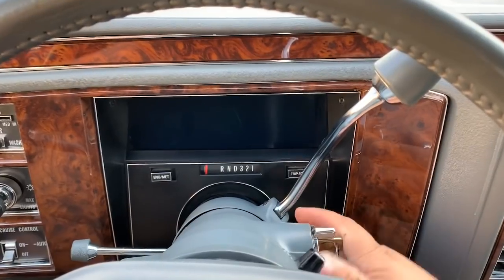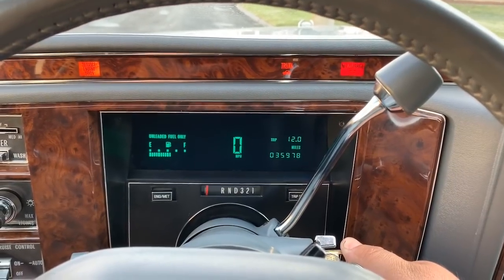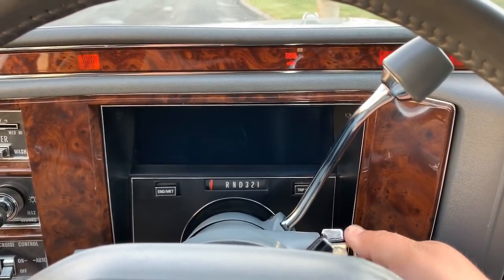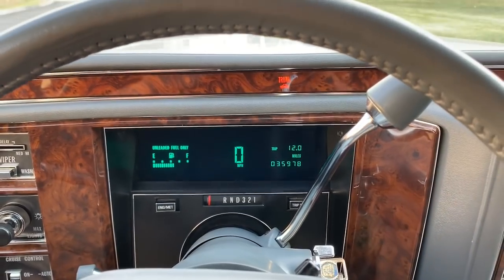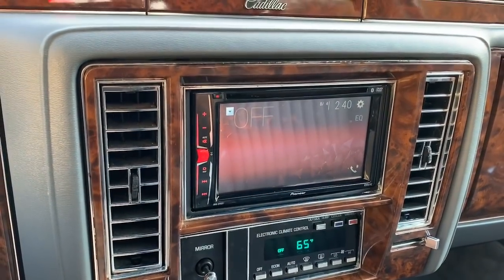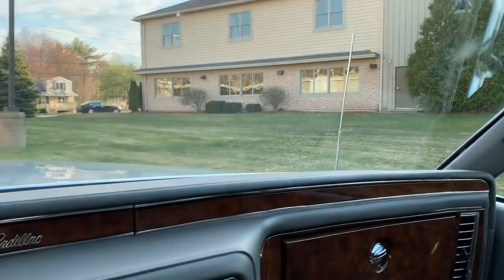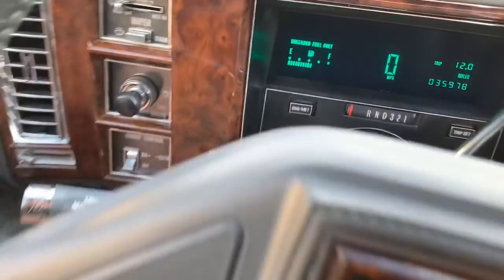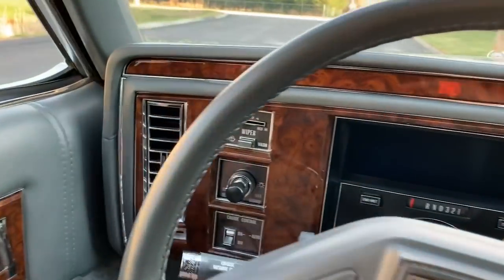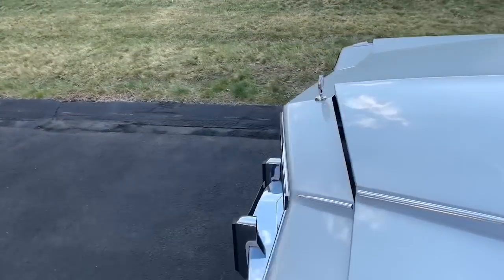We're inside the '91 Brougham — we'll start it up. You can see all the lights that light up on the telltale strip. 35,978 miles. Absolutely perfect. You can see the climate control, the touchscreen radio. The power antenna does work — you can see it coming up. I'm going to pop the hood and shut the car off, because without my headset you're probably not going to be able to hear me with the engine running.